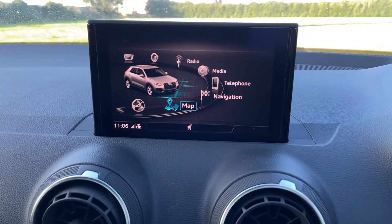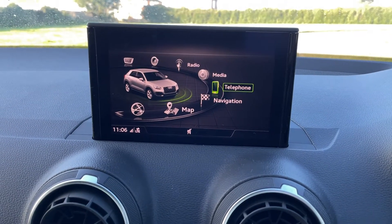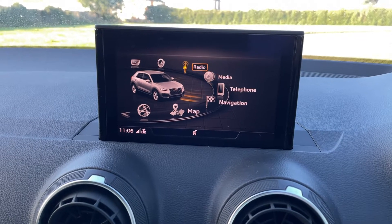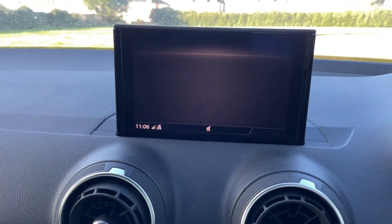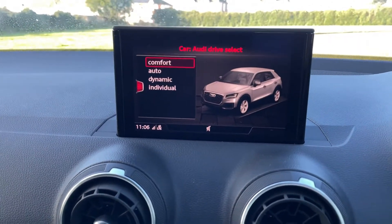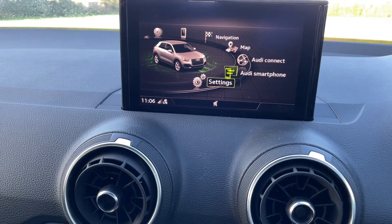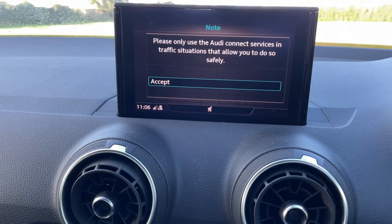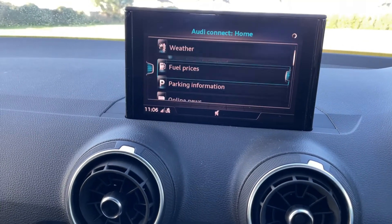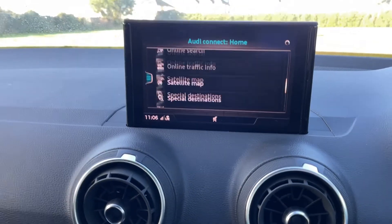So let's just go through the functions. You have navigation, telephone function, media, radio and DAB, sound effects, the vehicle settings, and drive select. And you've got your settings. Audi Connect — that gives you a load of website type information, which is quite cool.